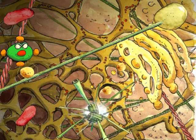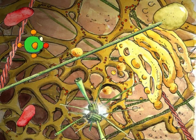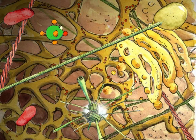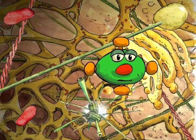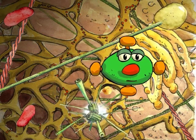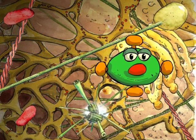Here comes a vesicle — and this one smells really bad! It's filled with garbage the cell doesn't need anymore! The vesicle is going to empty itself into a lysosome, sort of a trash can of the cell. If you click with your mouse, you can discover different parts of the cell. Go ahead — this is your chance to become a researcher!